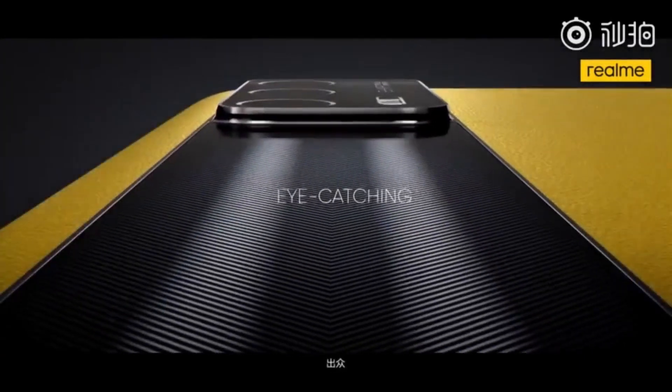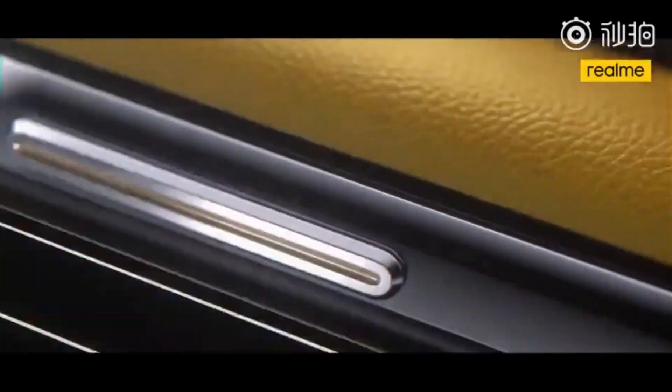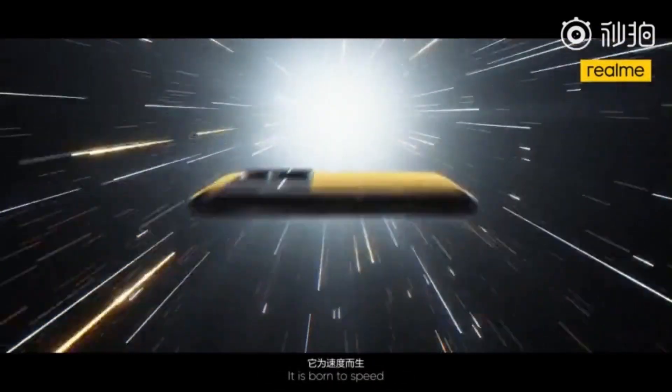On the bottom it has a USB Type-C port, a 3.5mm headphone jack, and speakers. Because of the flagship internals and sweet pricing, people are really excited for this phone.